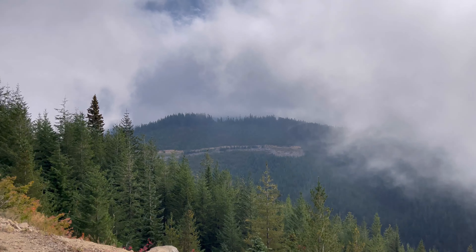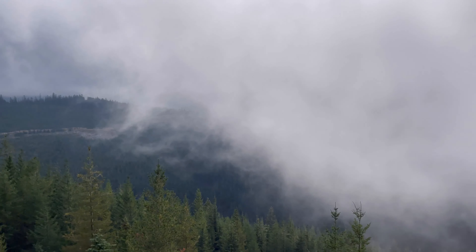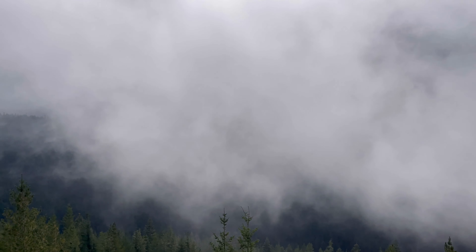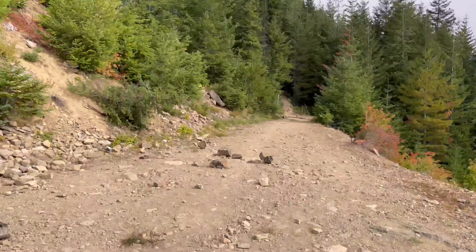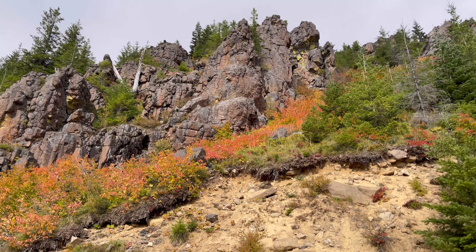The clouds are whipping by. I don't know if it's actually clouds or fog — I guess we'll say it's clouds. We're high enough that we're in the clouds. Pretty awesome rock formations here.